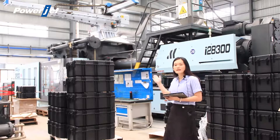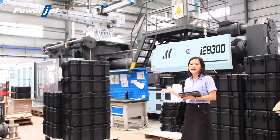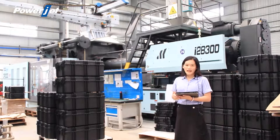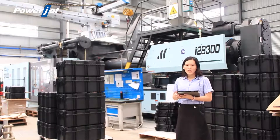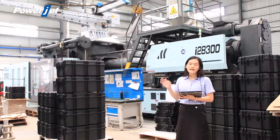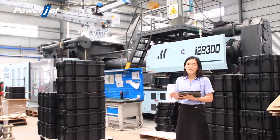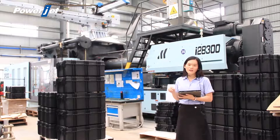As you can see, this is our 2,000-ton double-platen injection molding machine. Its length is only 13.5 meters. If you compare it to the three-platen injection molding machine, this length would only accommodate a 1,400-ton machine.